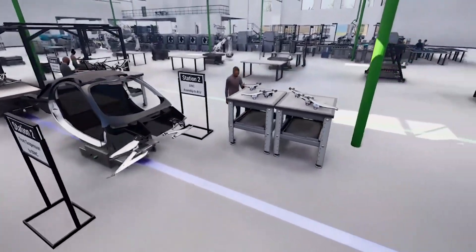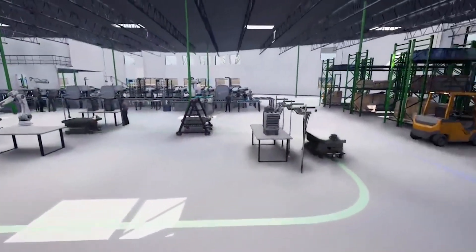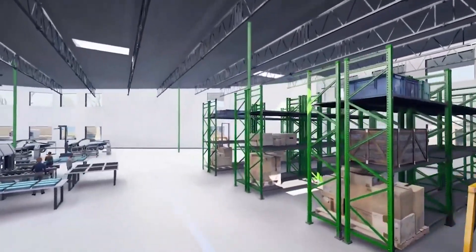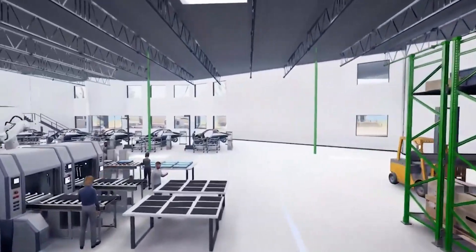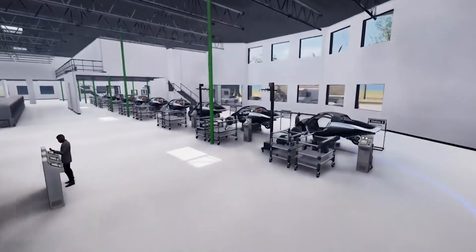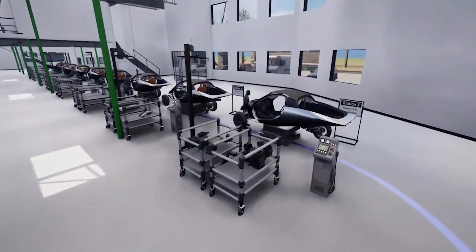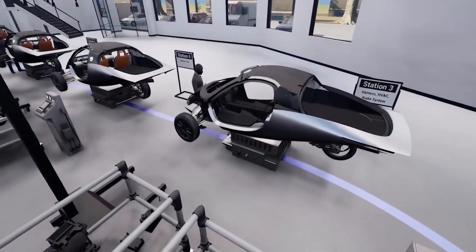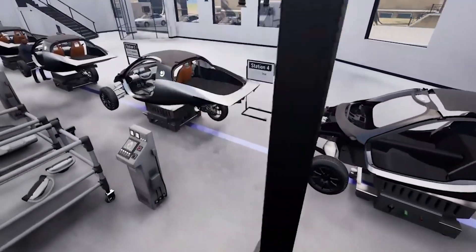Aptera recently released a complete visual of its final assembly plant, allowing it to analyze and reconstruct the entire manufacturing process. Aptera's production process is divided into 13 stations, each of which must perform a major operation. AGV Red Viking will transport vehicles from station to station all across the factory and out for delivery.